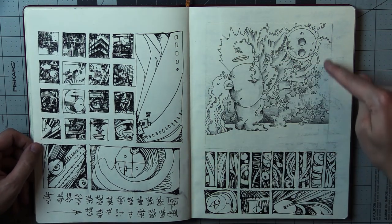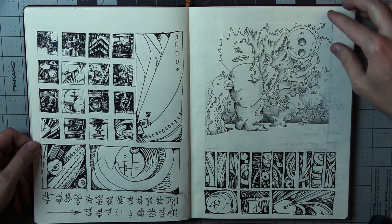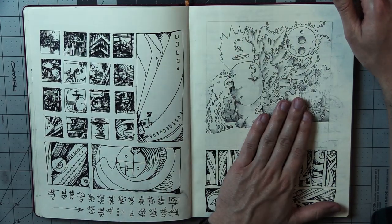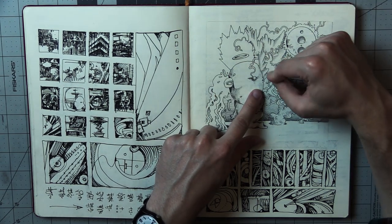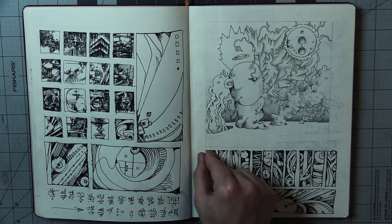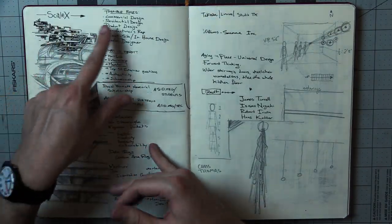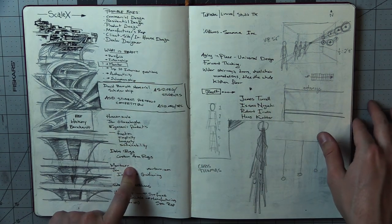Here is the album art for my most recent album on Spotify, Hullpoker. I did the line work here and then scanned it in and digitally colored it. Then after I scanned it in, I came back and shaded it a little bit with pencil. Here's some very tall, skinny little doodles. And here are some notes from Scale X, like a little conference I went to about interior design and stuff like that.